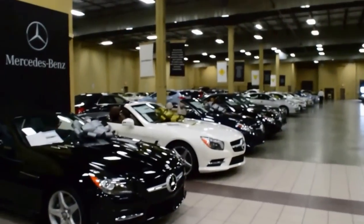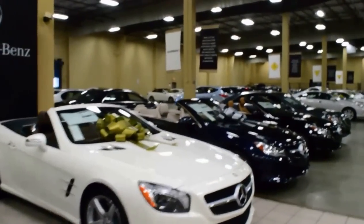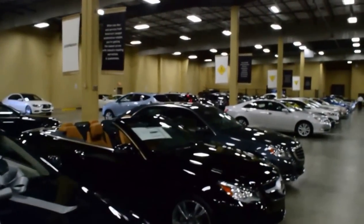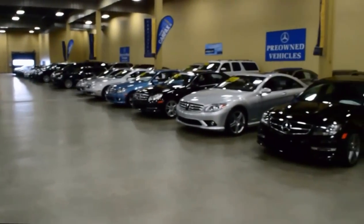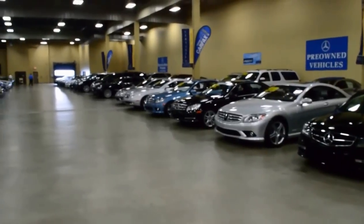It makes for a wonderful shopping experience — it affords you the ability to wander around, take a look at all the inventory, and not have to worry about the elements. Being in South Florida in the summertime, that includes the rain, the heat, and everything that goes with it.